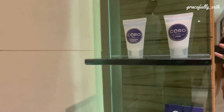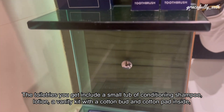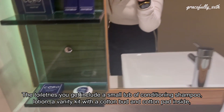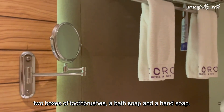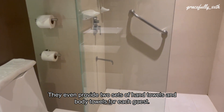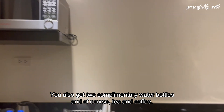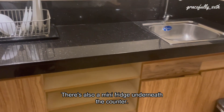There's even a hair dryer that functions well. The toiletries include a small tub of conditioning shampoo, lotion, a vanity kit with cotton buds and cotton pads inside, two boxes with toothbrushes, a bath soap, and a hand soap. They also provide two sets of hand towels and body towels for each guest, two complimentary water bottles, tea and coffee, and a mini-fridge underneath the counter.